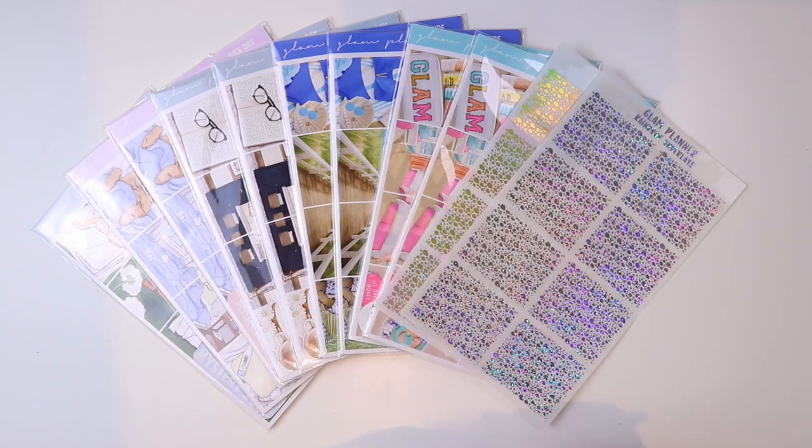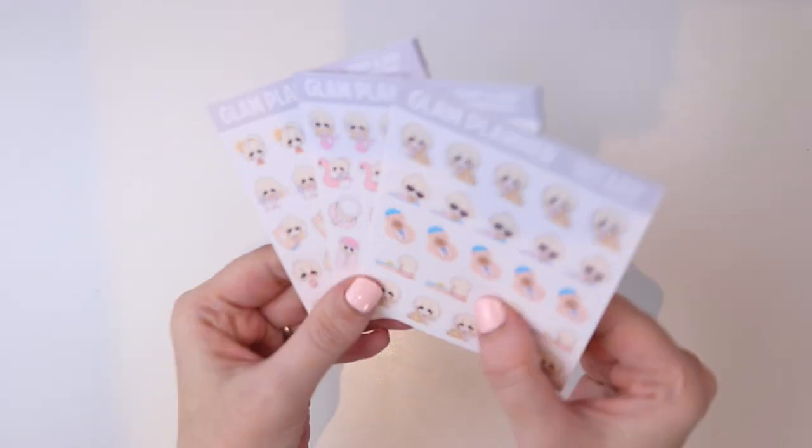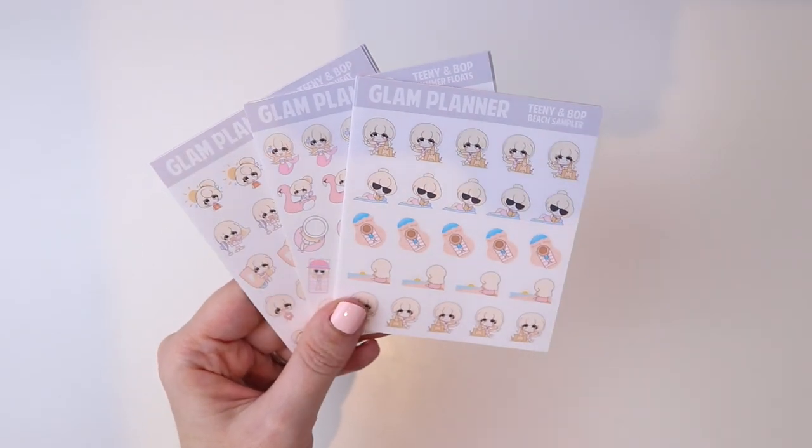We're going to start with the Teenie and Friends samplers because I spent the last two weeks going through the depths of my hard drive, sorting through hundreds of Teenie and Friends files and organizing them into categories to create these sampler sheets.